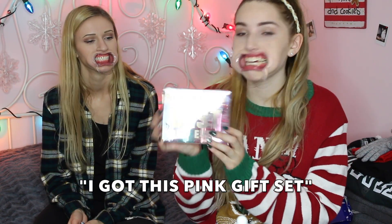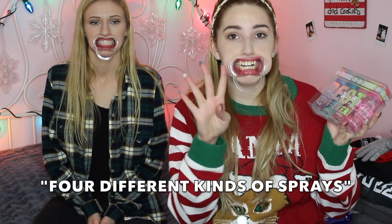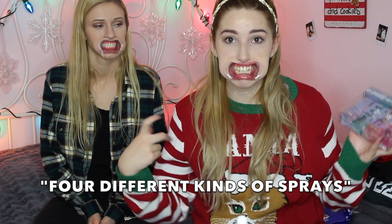She watches them too. I might have to stop halfway through because you can't understand a word I'm saying. I'm going into beauty — I got this pink gift set from my cousin and she got me different kinds of sprays. They smell so good.